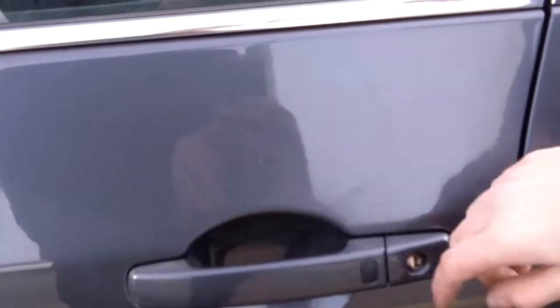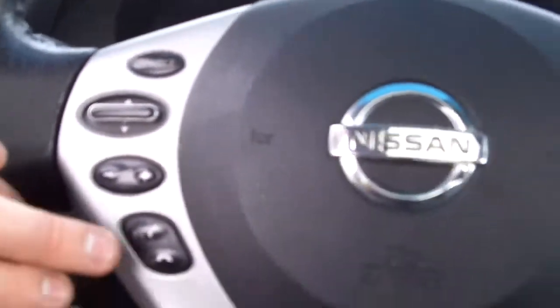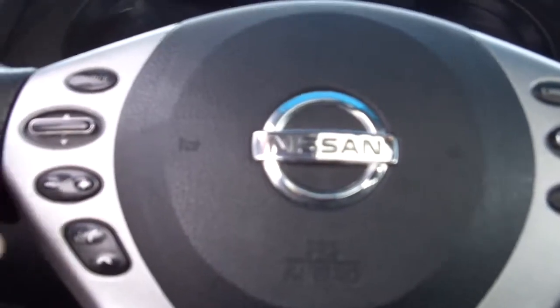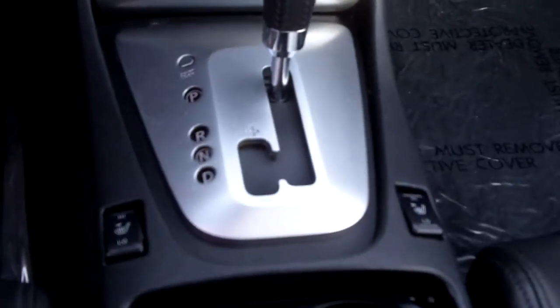It has push button ignition — just push the button and the door will unlock. There are power windows and door locks, a power driver seat, tilt and telescopic steering column, automatic headlight controls, Bluetooth hands-free with steering-mounted audio, and cruise control. This is an automatic transmission with manual shift mode as well.